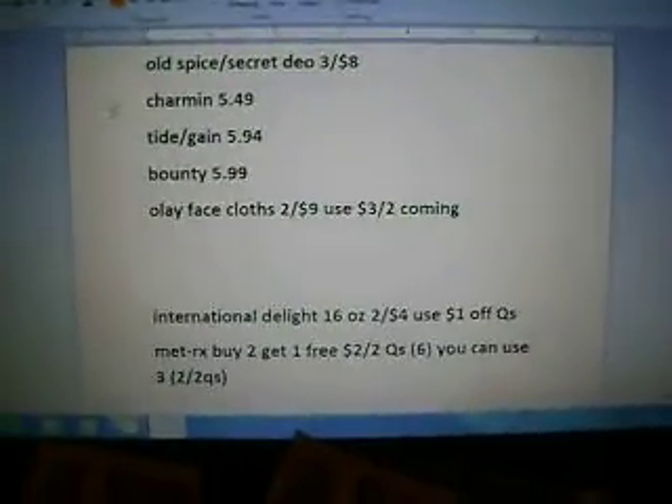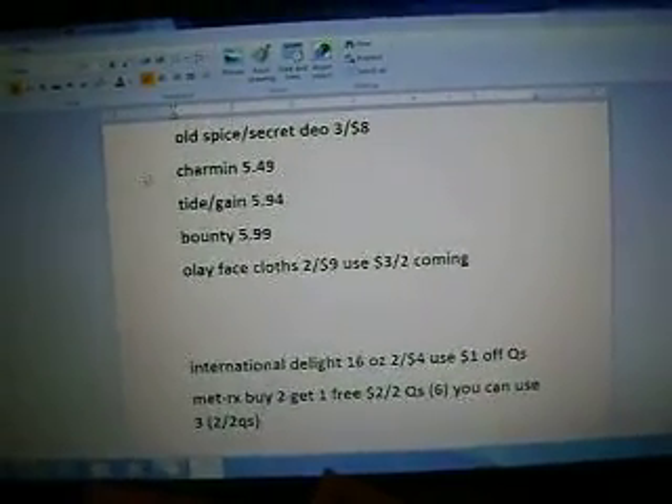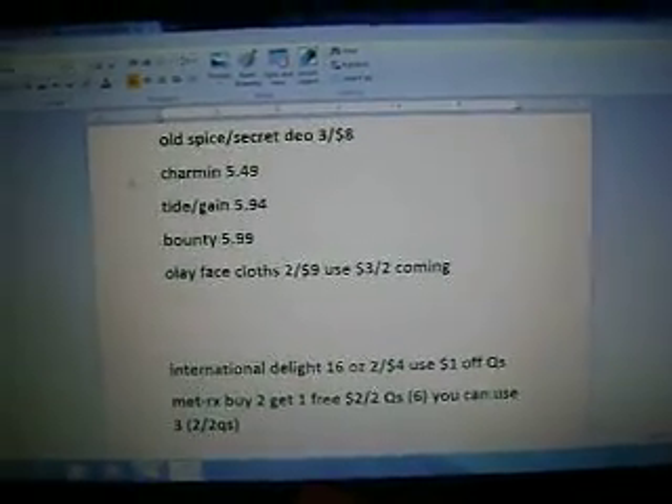The International Light Creamer, 16 ounce, is going to be two for $4. We have $1 off of two, which would make them $1.50 a piece. Or we have the 55-cent-off printables, which would make them $1.45 a piece.